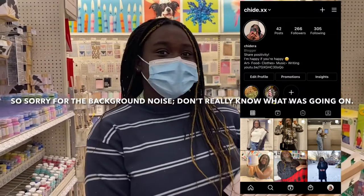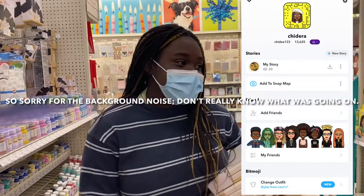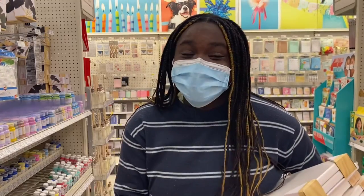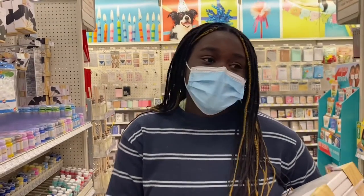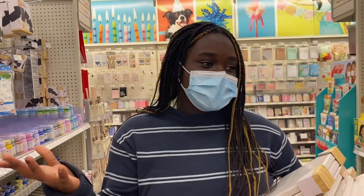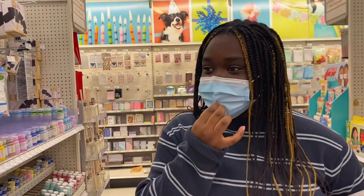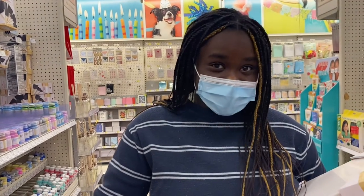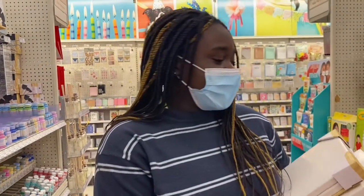Hey guys, welcome back to my channel. It's Shigeru here. If you are new, my name is Shigeru, and if you aren't new, welcome back. So today we are in Target — I came to Target because, as you all know, I'm an artistic person, I'm really into art, and I ran out of art supplies. So let's go.